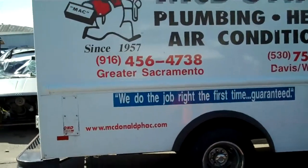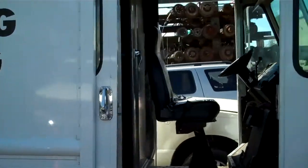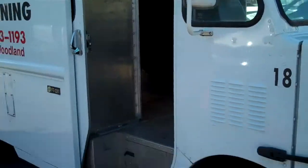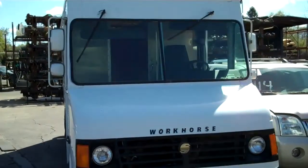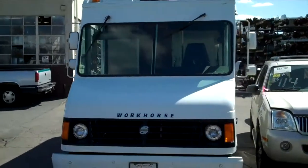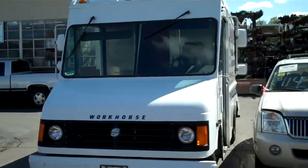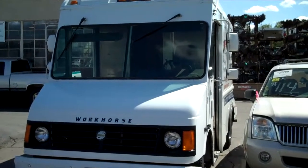This has got a 5.7 gasoline V8 Chevrolet engine, nice fiberglass front end, a 4L80 automatic transmission, independent suspension, dual wheel, 14-bolt corporation rear end.